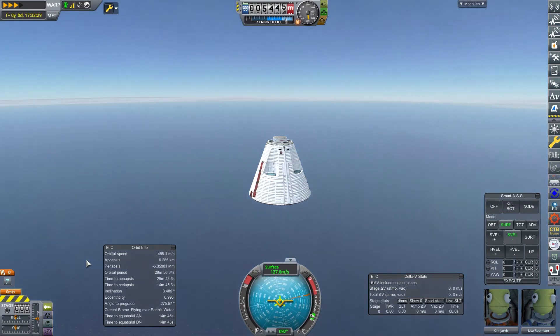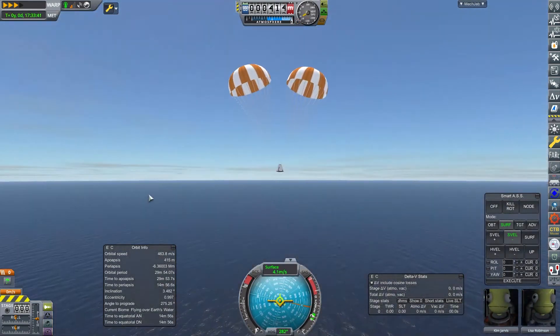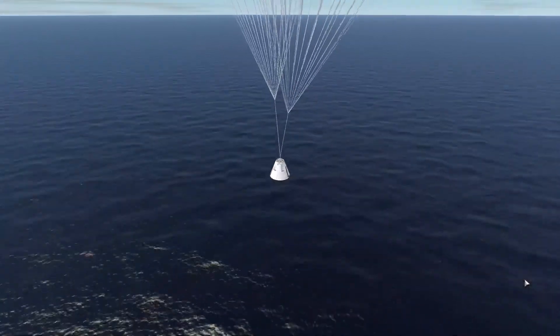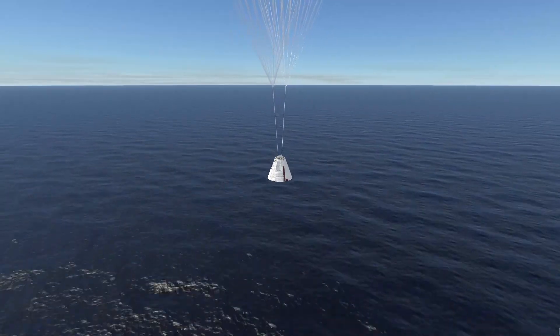The parachutes pop out and we drift down. As the crew of Flight F-002 Faraday 1 comes in to splash down — until next time, have a great one.